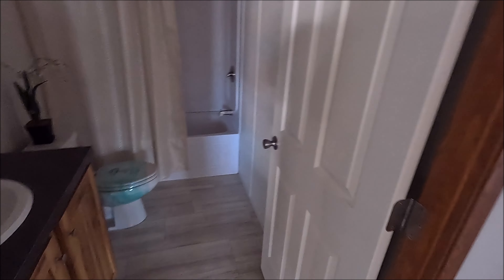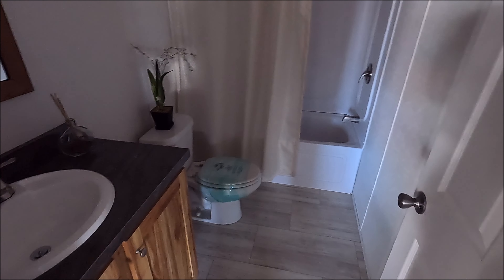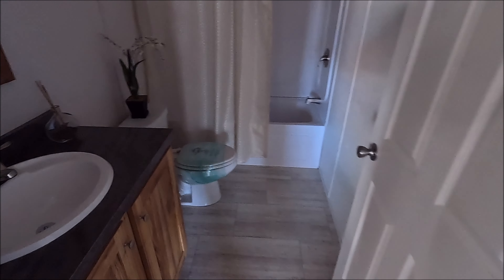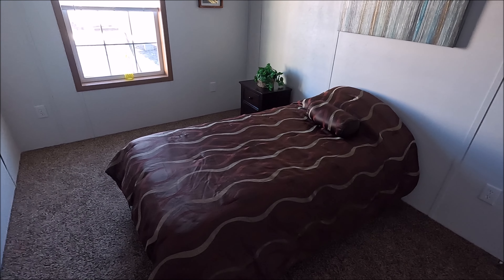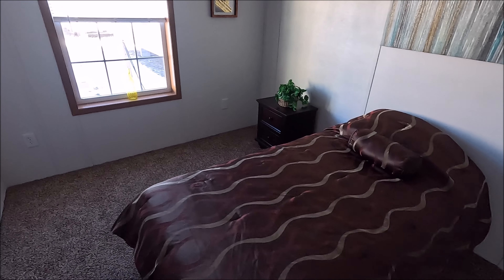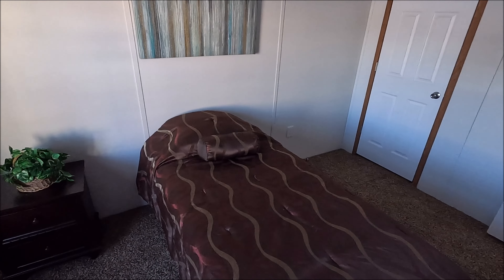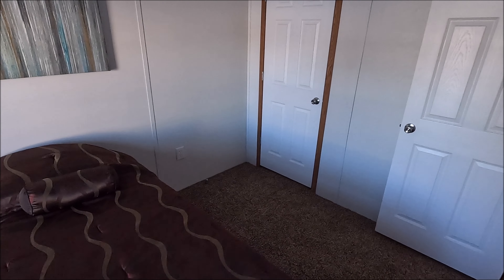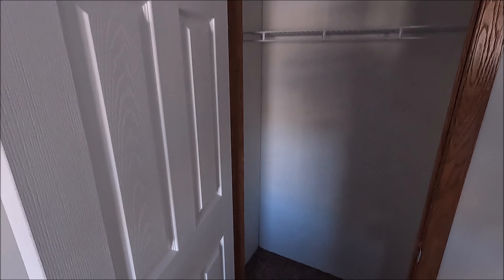Oh, here's another bathroom here — very nice. And another bedroom. Let's see what we got for a closet — there you go, standard size closet.